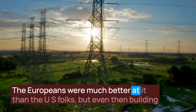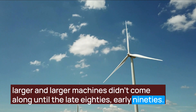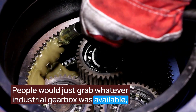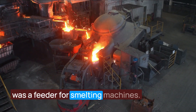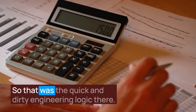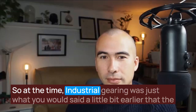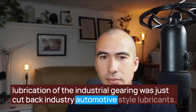The Europeans were much better at it than the U.S. folks. Even then, building larger and larger machines didn't come along until the late 80s, early 90s. Back in the early days, people would just grab whatever industrial gearbox was available. If you had a steel mill and a 0.2 megawatt gearbox that was a feeder for smelting machines, instead of pushing electricity into that gearbox from an electric motor, why not just put it up tower, spin it backwards, and drive a generator on the backside? That was the quick and dirty engineering logic. Industrial gearing lubrication was just cut-back automotive style lubricants.